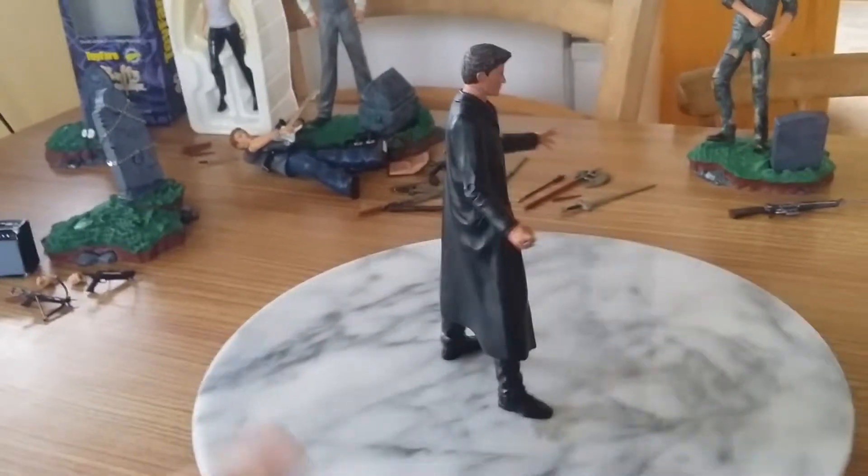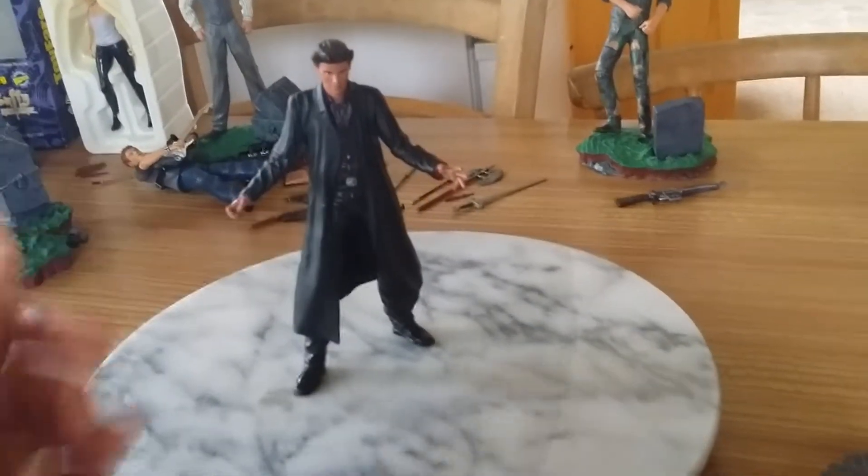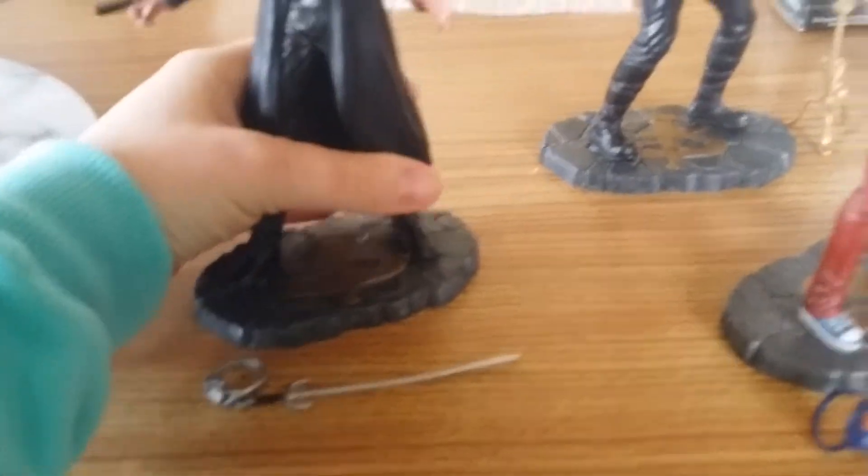I'll spin him around on my lovely cheese board that spins. So there he is. His arms move, but because of his cape it makes moving his legs really difficult. Okay, so that's my Angel figure.